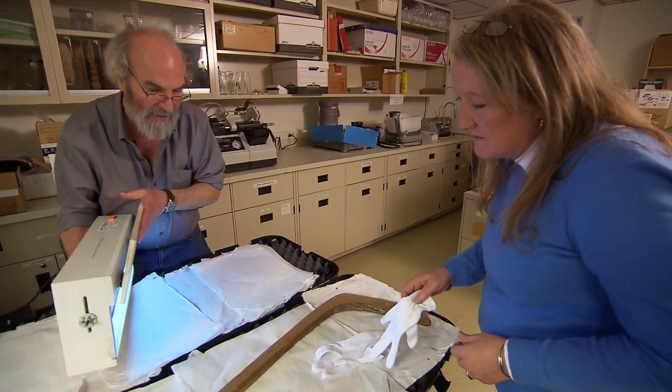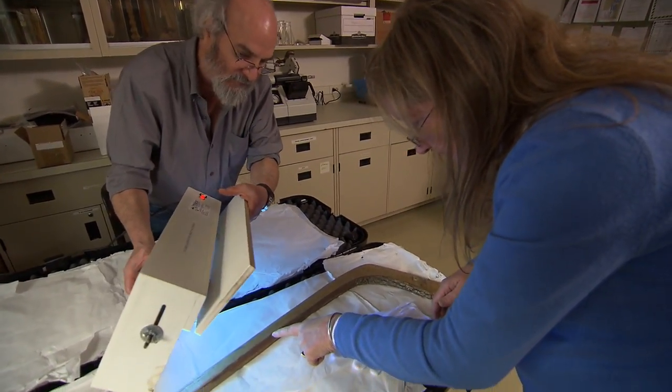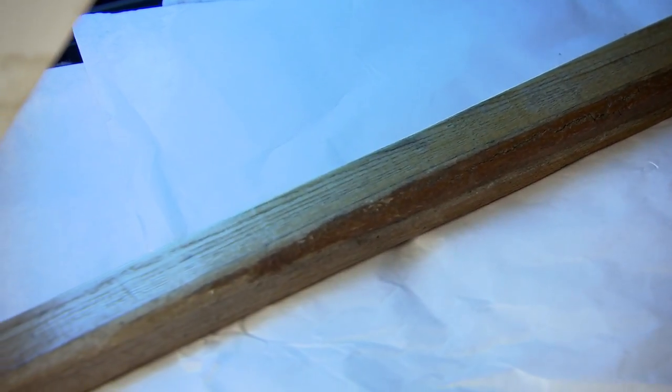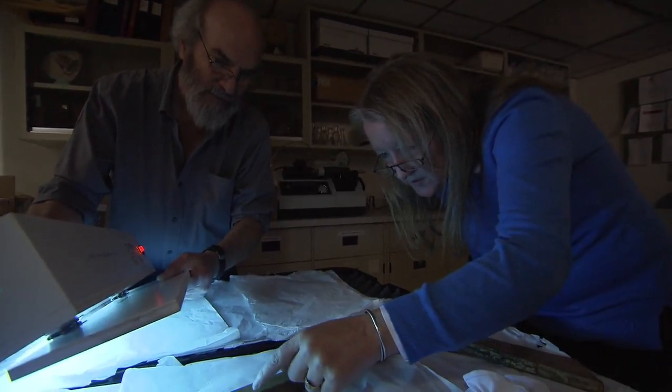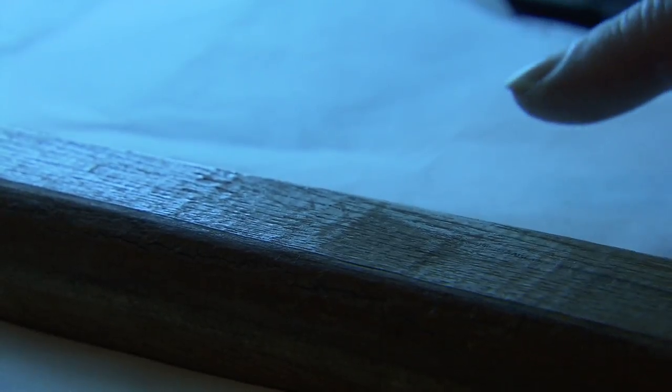We decided this might be worth looking at under UV light, which allows you to see things that you can't see with your naked eye. And lo and behold, we popped it under the UV light and what did we discover? There's a stamp there. It looks almost like a shield shape — maybe something regimental, which would mean that there's a military connection. The shape of the stamp could indicate this was a cavalryman or an infantryman.